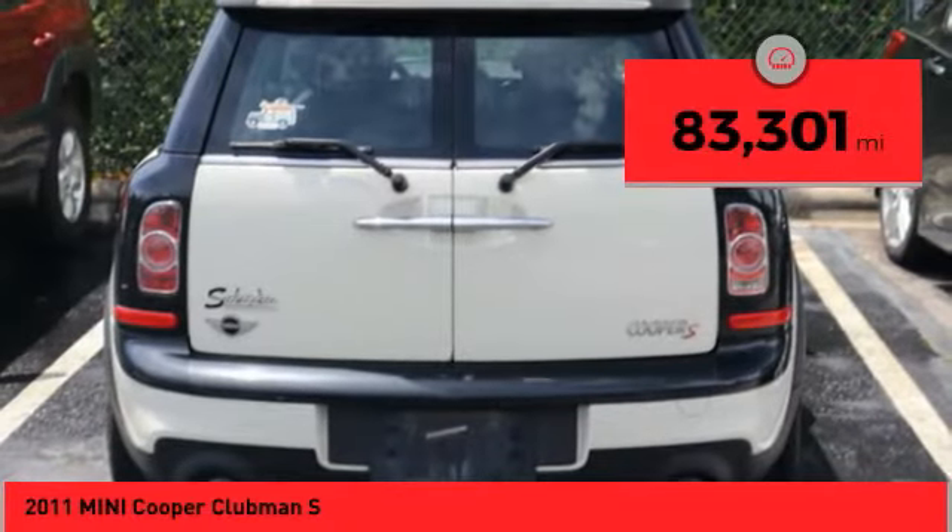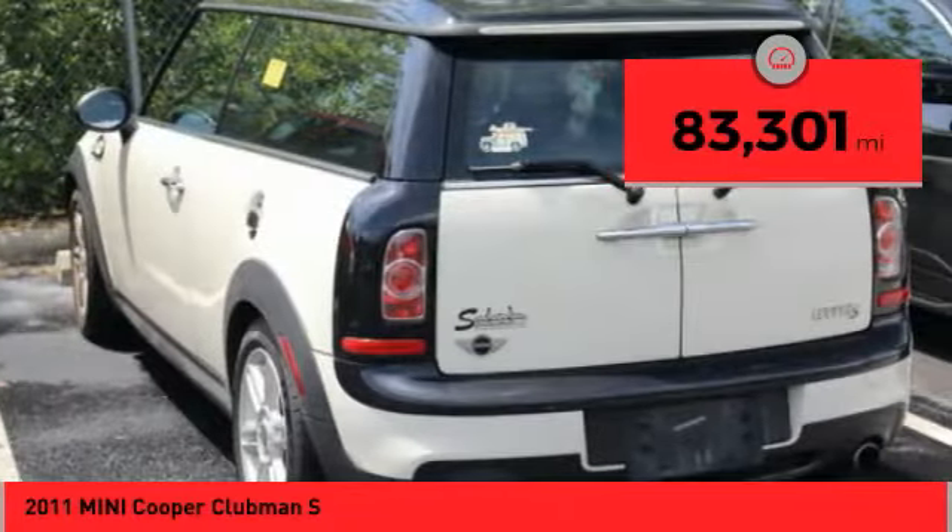This vehicle has less than 85,000 miles. Your new ride is just a fun call away.